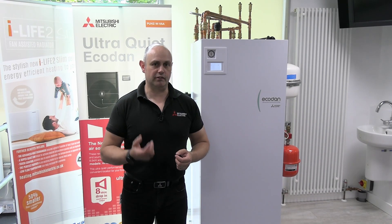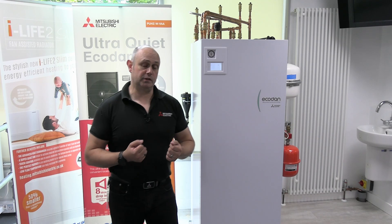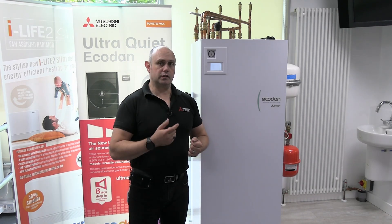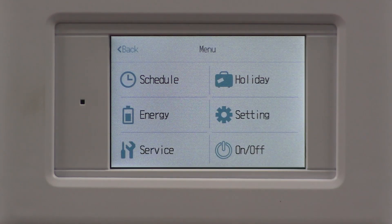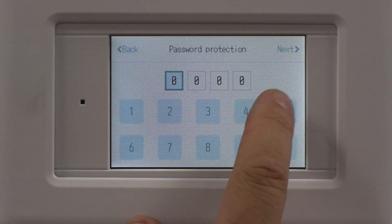With the Ekadan unit, we can have a look at the error history to find out what's been going wrong with the unit. To do that, go to the top right-hand side, tap the three lines to go into the service menu, and enter four zeros as the default password.